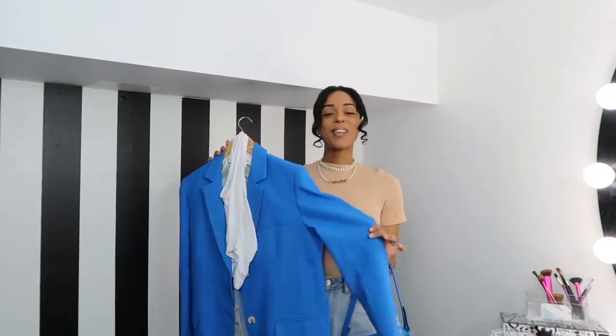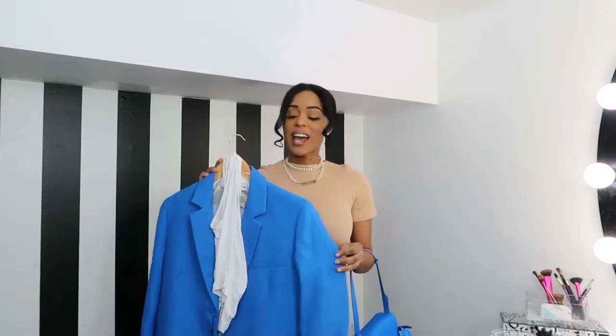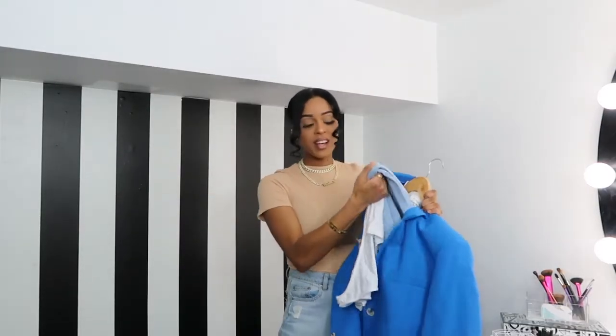As you guys may recall, this is the Zara blazer that I picked up in my last Zara haul video. I fell in love with it as soon as I tried it on. I will be styling it with my ASOS asymmetrical crop top and the wide-legged jeans that I showed in my last YouTube video. I will also be pairing this outfit with my off-white bag — it's literally my go-to when I'm trying to have a more casual look.